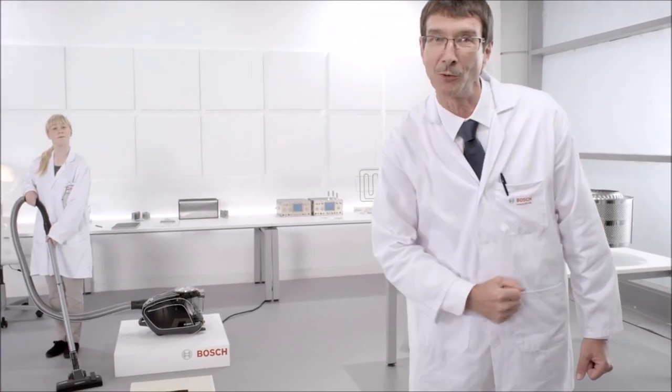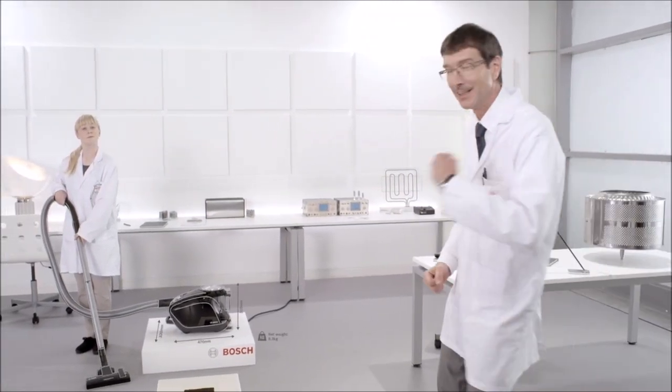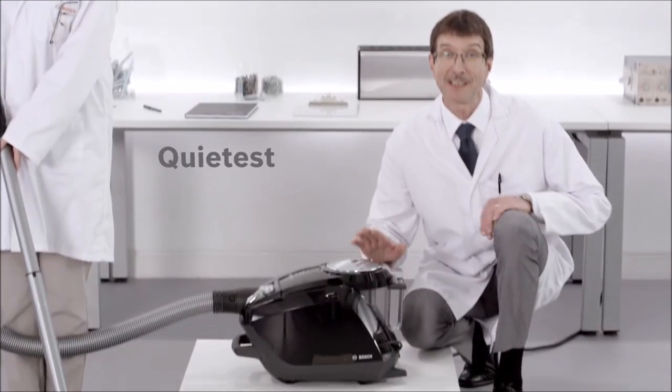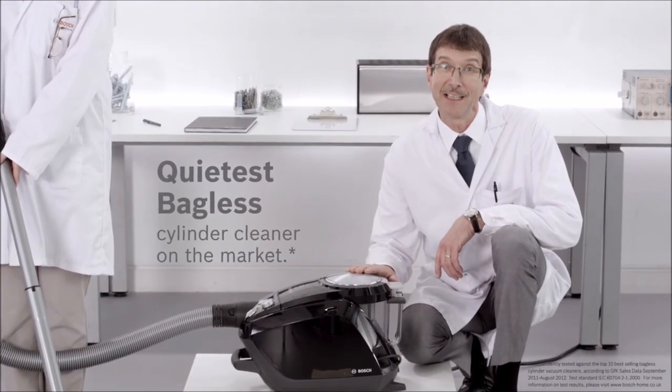Beethoven — another German genius, to whom sound was incredibly important. In one of his quietest moments, he created the most powerful music known to man. And we, in turn, took this vacuum cleaner and made it the quietest bagless cylinder cleaner on the market.